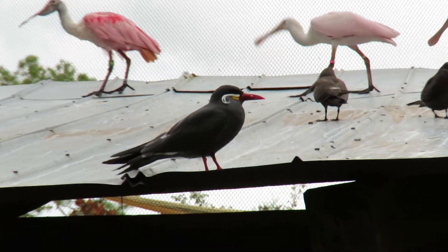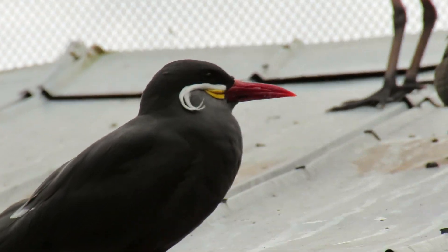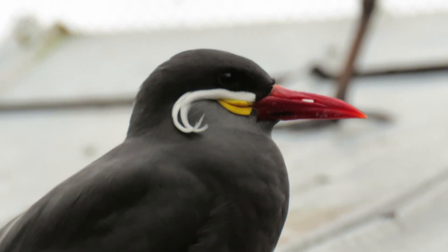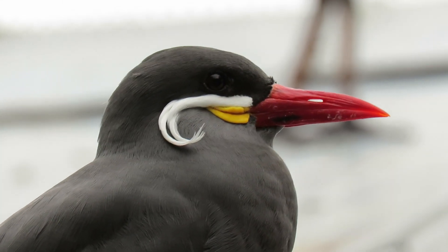Inca tern on the roof line here. I'm trying to determine where his eye is and where the colors begin. It's almost like he has a little mustache.